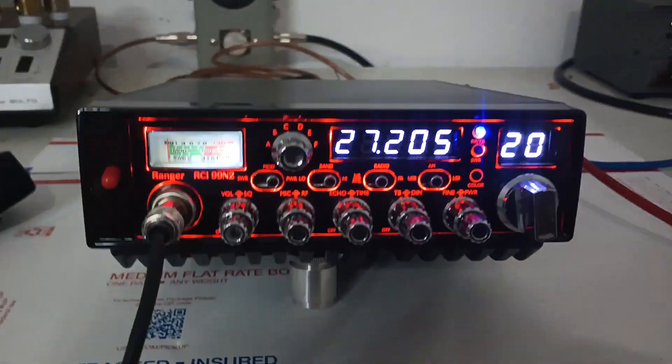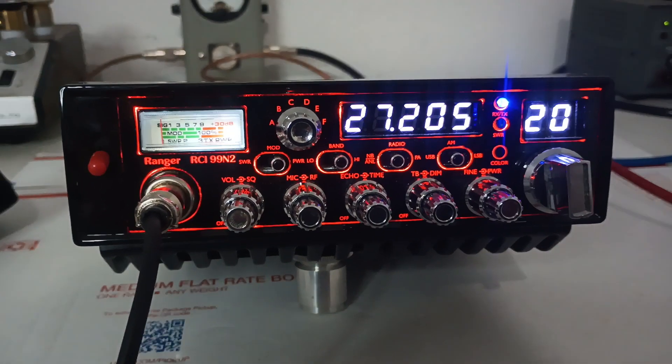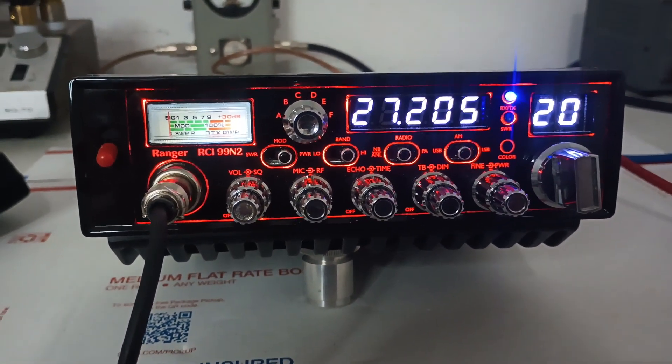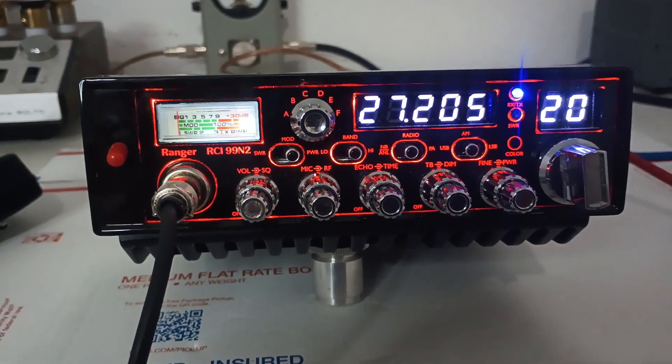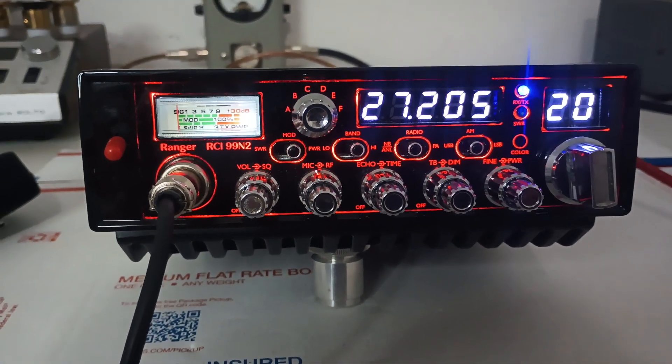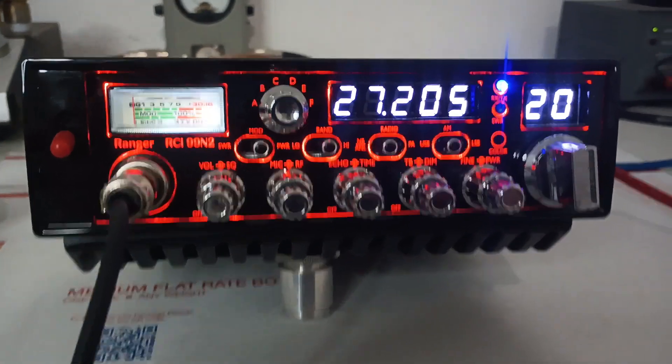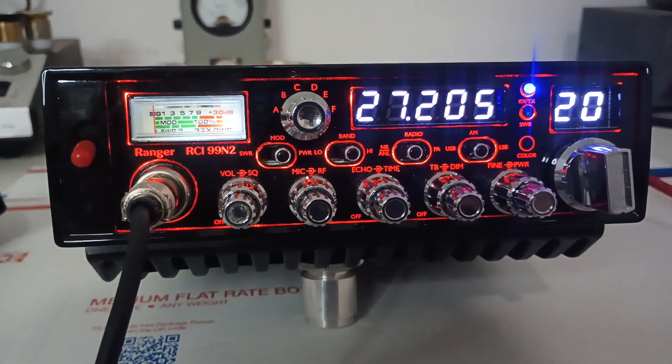All right guys, that's it — RCI 99N2. I'll snag a couple pictures of it. Seems to be working fine and we will get this one listed up on the website. Again, it does come with the power cord, just no microphone. RCI 99N2 by Ranger. Appreciate it guys, that's Rooster in Tennessee. RoosterCB.com. See you, bye.